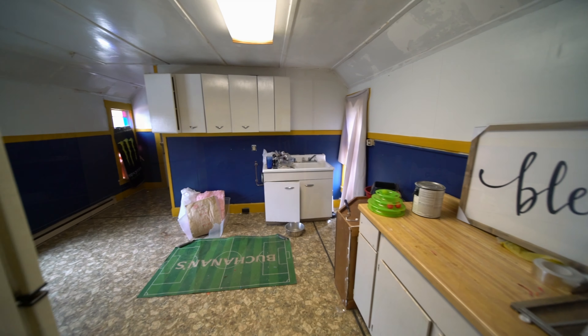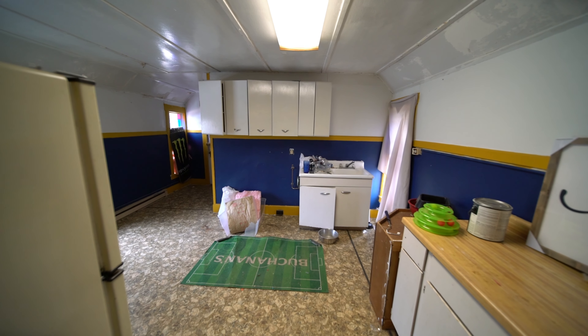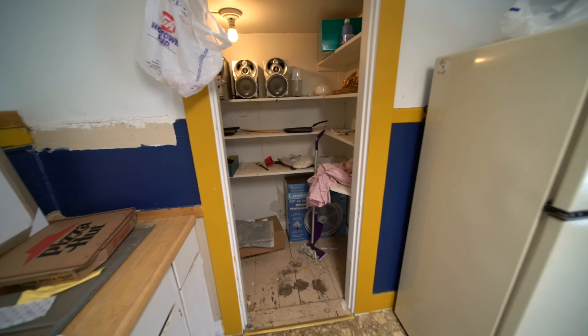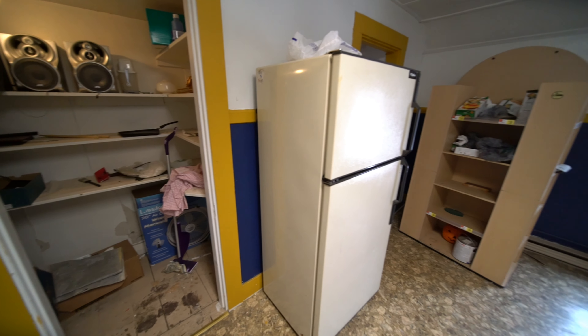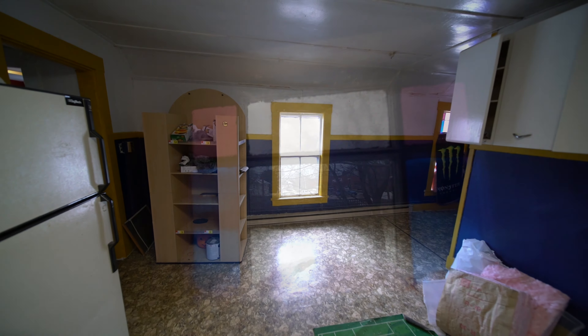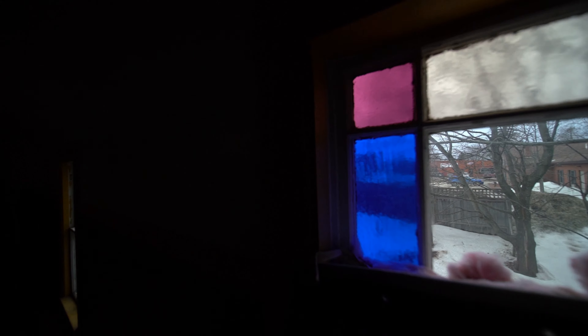The second floor kitchen has a pantry — it's behind me. Plenty of storage. The cabinets are metal, the bulletproof kind. Not real fancy, but very durable and made to last. More stained glass.